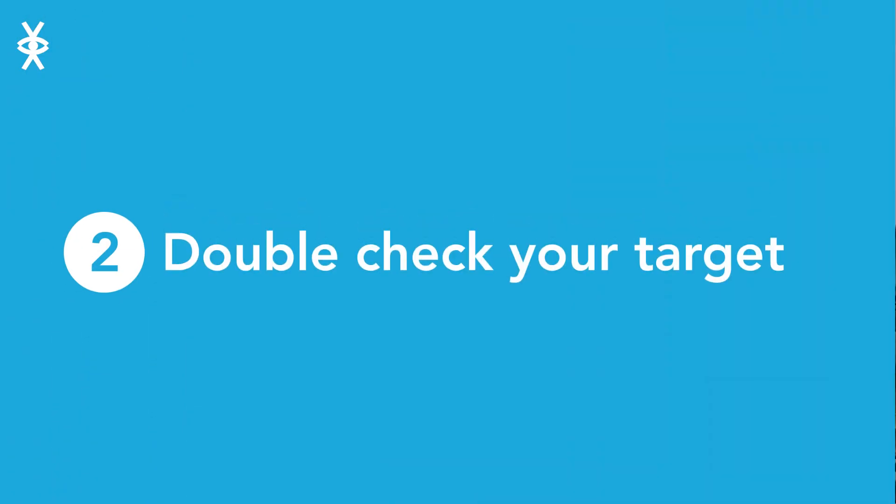Double check your target. Is your target realistic and achievable? We don't suggest changing your target after you've gone live. The same goes for your funding method, so give that a second look too.